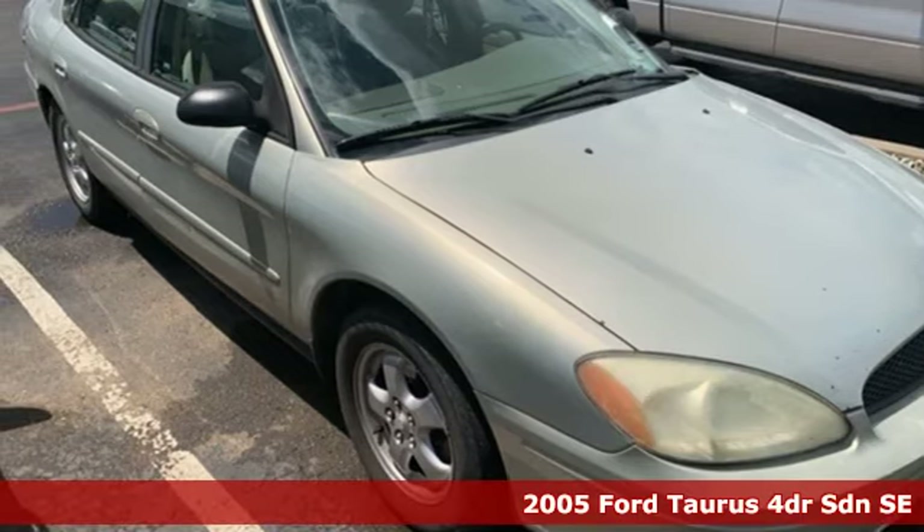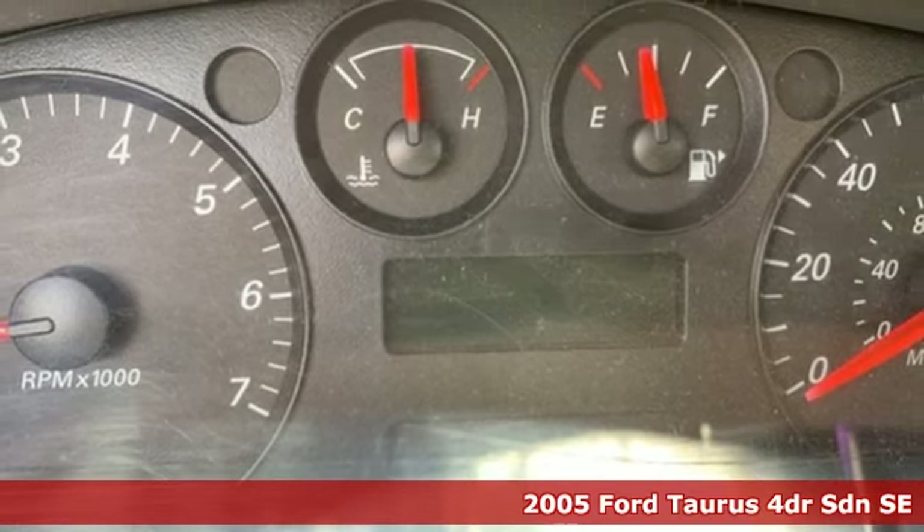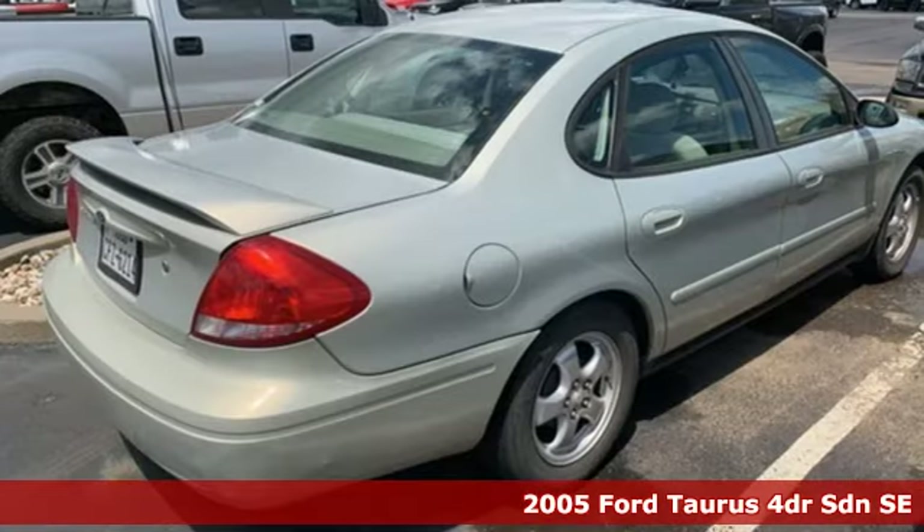It's a 2005 Ford Taurus. Treat yourself to the driver's seat, then take off, embracing every curve and devouring straightaways.